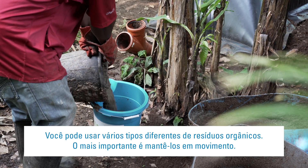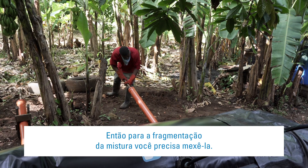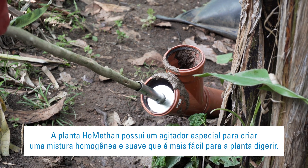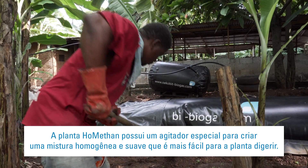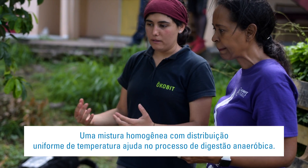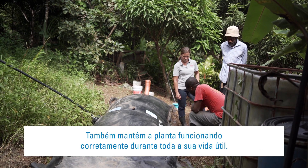You can use lots of different types of organic waste. The key thing is to keep it moving. To break the mix down efficiently, you need to stir it. The Hormetan plant has a special stirrer to create a smooth, homogeneous mix that is easier for the plant to digest. A homogeneous mix with even temperature distribution helps the anaerobic digestion process and keeps the plant functioning properly over its entire service life.